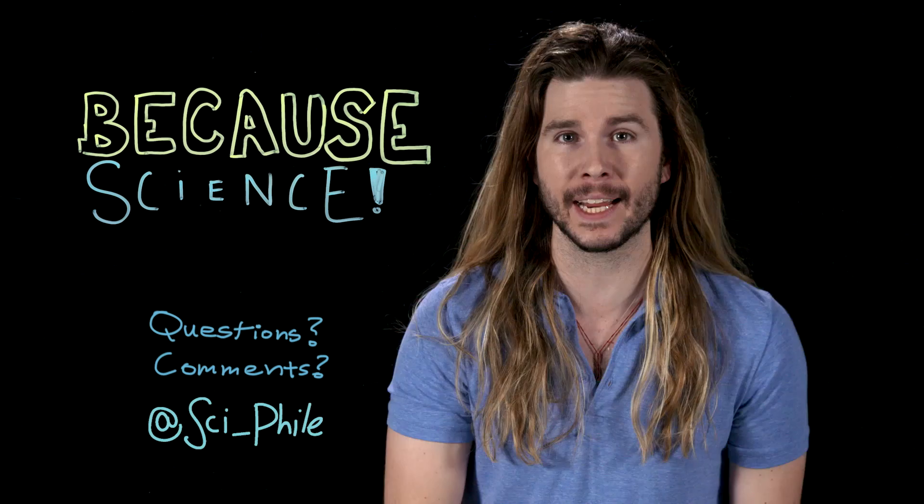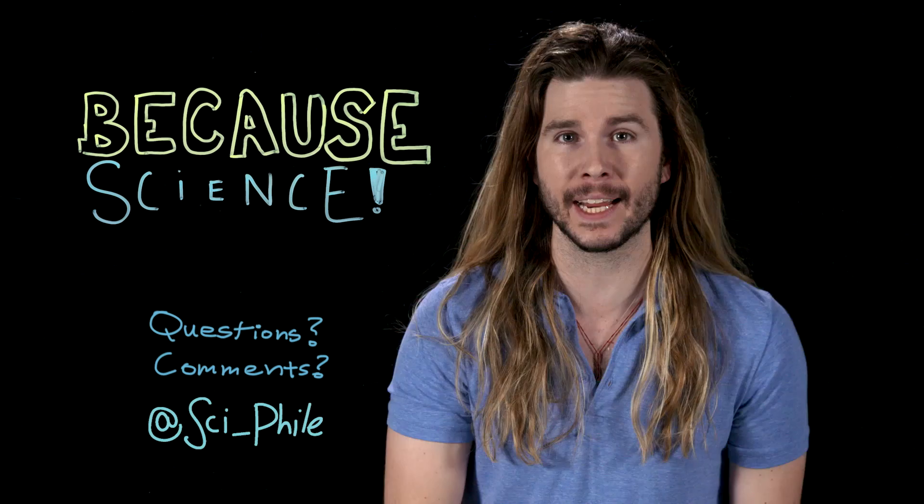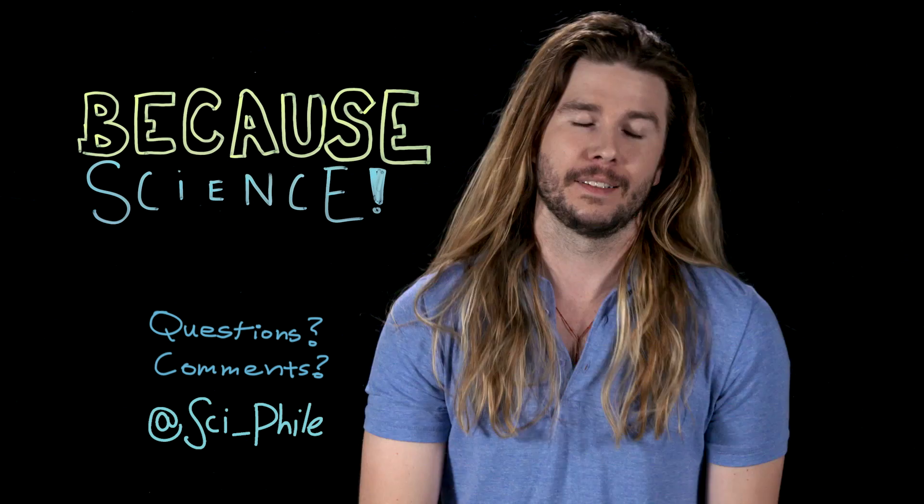Thank you so much for watching. Make sure to follow me on Twitter at Sci-File, where you can suggest ideas for future episodes, and on Instagram and Facebook, where I'm now posting mini-episodes of this show. Go check them out, they're fun.